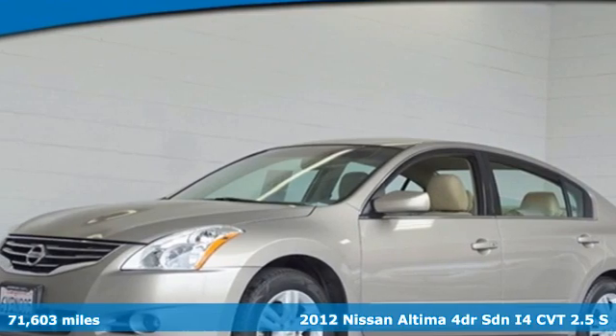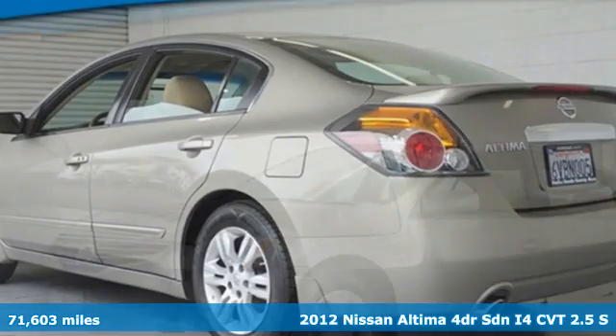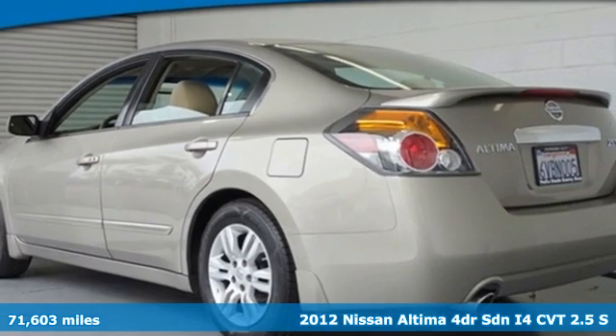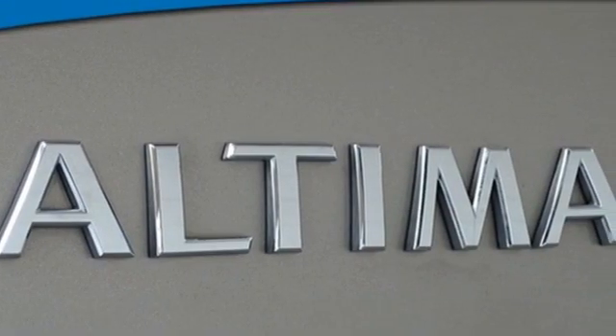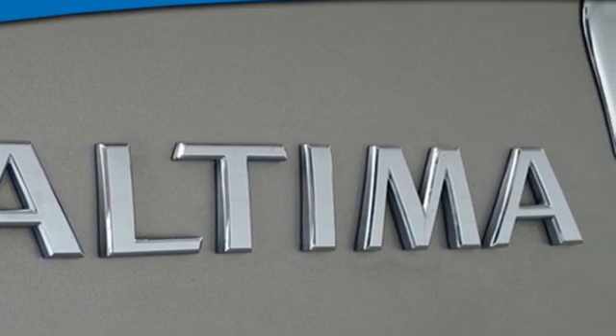It's a 2012 Nissan Altima. Add a little extra to the ordinary with the Altima — it's built to accentuate everything you love and need about driving. Plus it offers an exciting list of features.